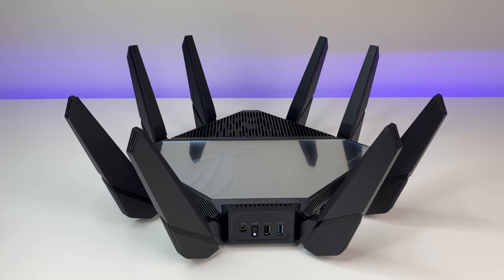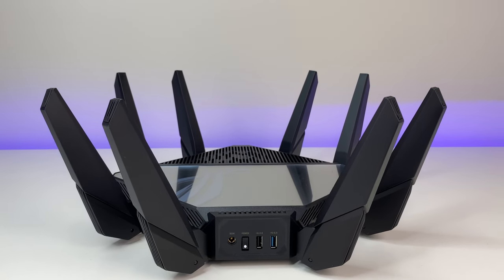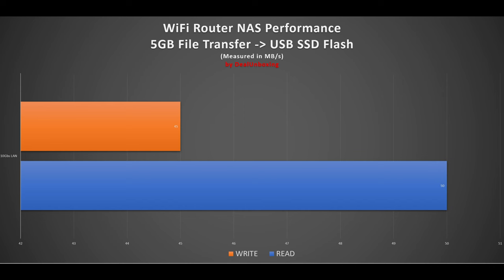In the final test, we used a USB 3 flash drive shared as a file server on the Wi-Fi 6E router. The GT-AXC 16000 performance was average, scoring 45MB/s write speed.